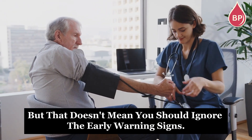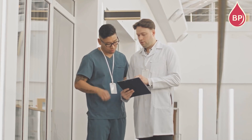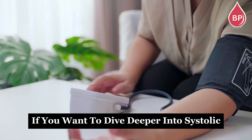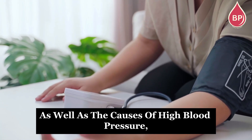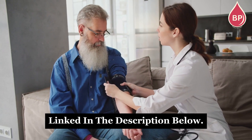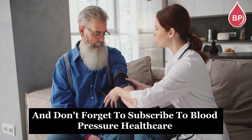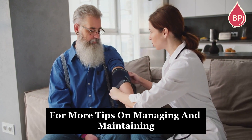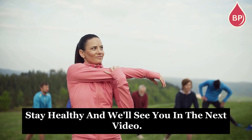High blood pressure might be common, but that doesn't mean you should ignore the early warning signs. Like with most health issues, prevention is always better than cure. If you want to dive deeper into systolic and diastolic pressure, as well as the causes of high blood pressure, be sure to check out the video linked in the description below. Don't forget to subscribe to Blood Pressure Healthcare for more tips on managing and maintaining healthy blood pressure. Stay healthy, and we'll see you in the next video.